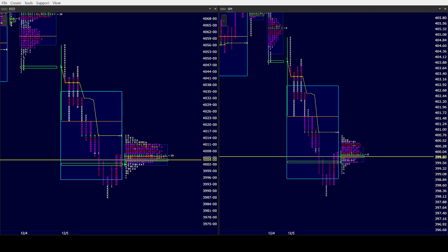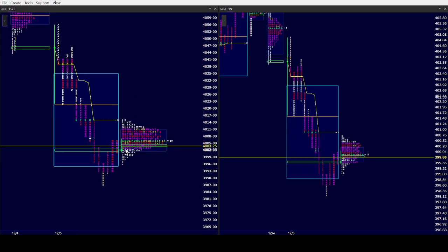Pre-market right now in SPY: 400.77 high, 399.07 is the low, so pretty tight range. As you can see, we went out with a double distribution day. Look where we spent all night in the ES — back and forth between the two distributions.